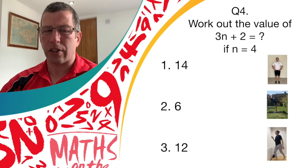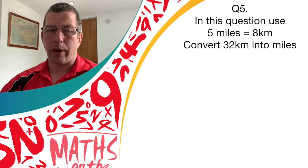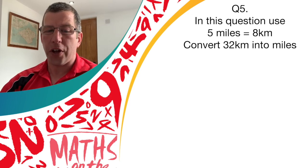Great work if you thought it was answer one — 14. Give yourself a point. Question five — converting distances now. In this question, use five miles equals eight kilometres. I want you to convert 32 kilometres into miles. Have a think about it.